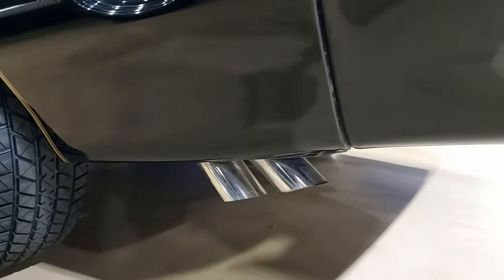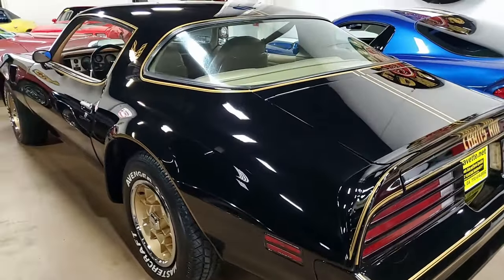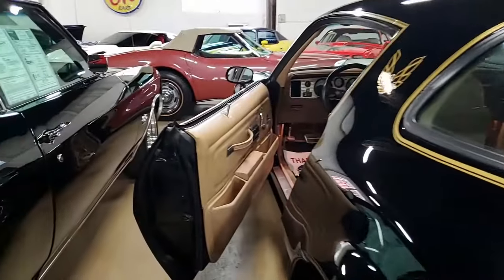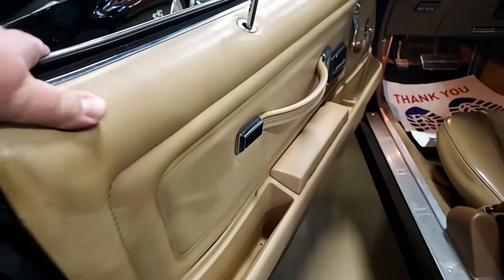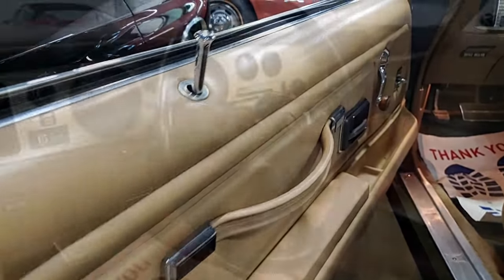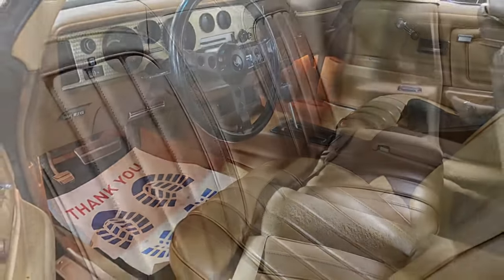The original stereo has been swapped out for a digital AM/FM stereo. The non-original motor, the 400 cubic inch engine, shows a ZK suffix and has been nicely detailed. An original equipment style battery topper has been added, and the subframe is solid and rust free.